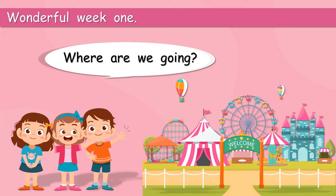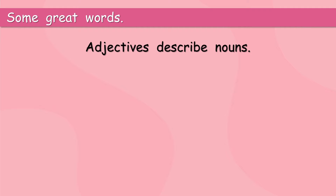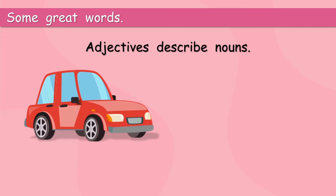Where are we going? What's it called? We have some great words! Adjectives. Adjectives describe nouns. I am sure you have used lots of adjectives — you use them every day. What is it? It's a car. It's a big red car.